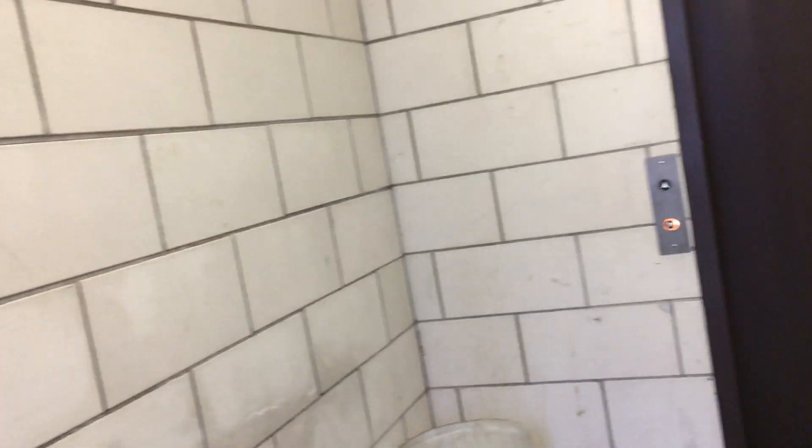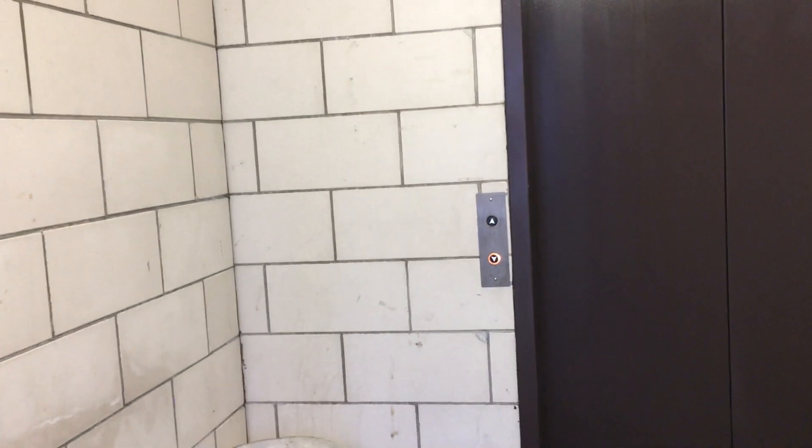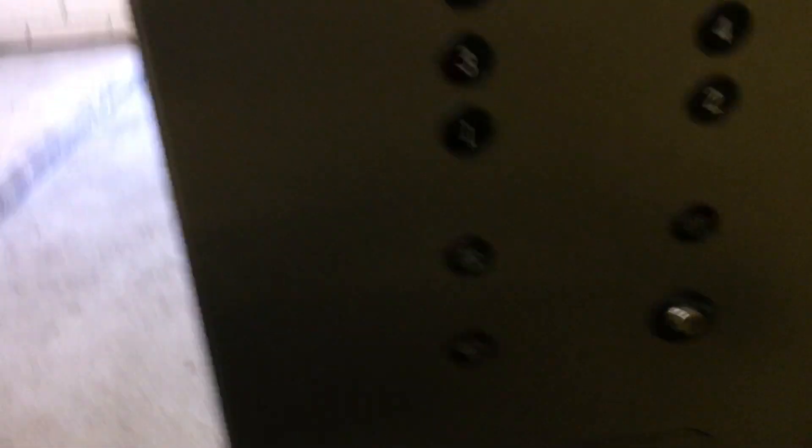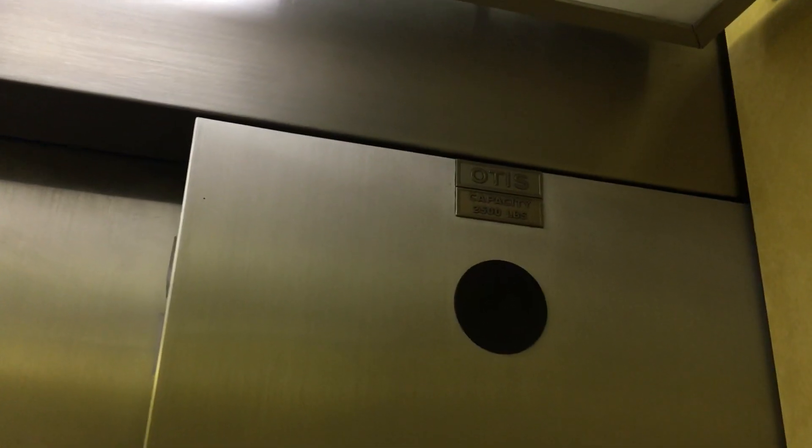That's a problem for the building. It does not smell good in here. It does not level correctly. Let's go down to one.